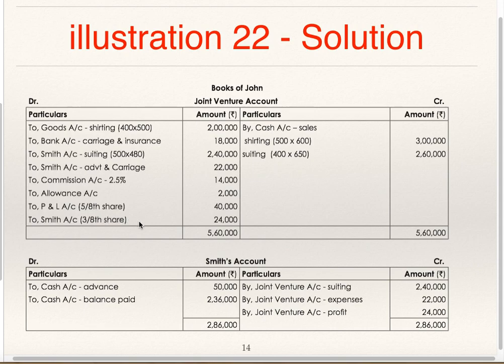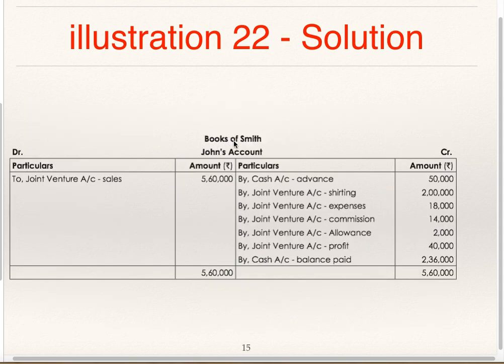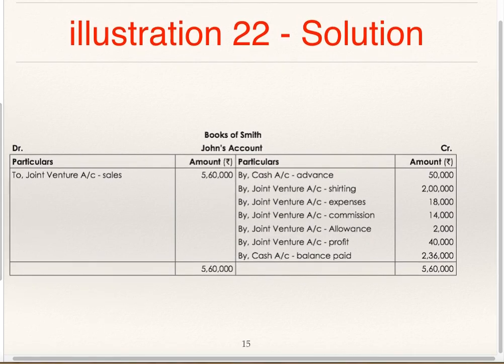In the Books of Smith: prepare Joint Venture Account first — To John for John's expenses, To Goods and To Bank for Smith's expenses, To John for profit share, By John for sales 5,60,000, By Cash for advance 50,000. Then it will be easy for you to understand John's Account which is prepared in the book. Prepare Joint Venture Account in the Books of Smith so it is easy to understand John's Account.